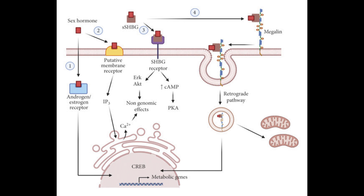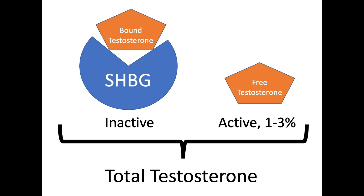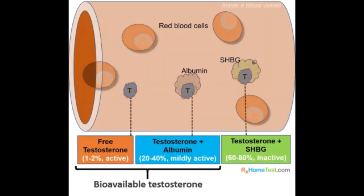When testosterone is bound to SHBG, it becomes biologically unavailable, meaning it can't readily be used in conversion processes like 5-alpha reductase enzymatic activity. Low levels of SHBG can consequently lead to higher levels of free testosterone in serum, and that free testosterone is bioactive — it can be used in many processes including conversion into DHT by 5-alpha reductase.